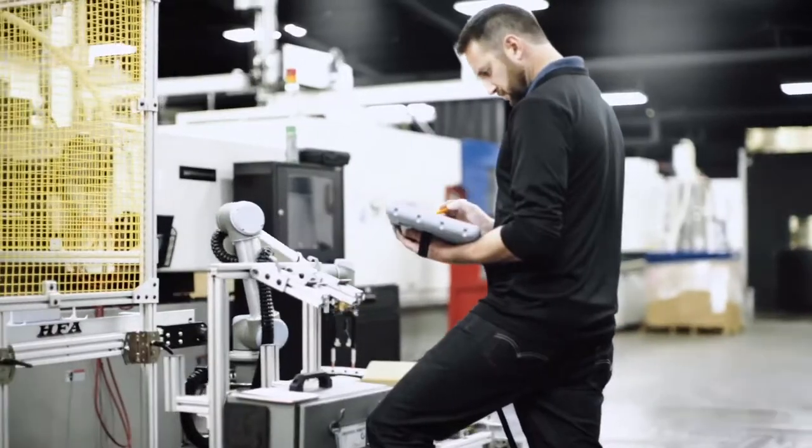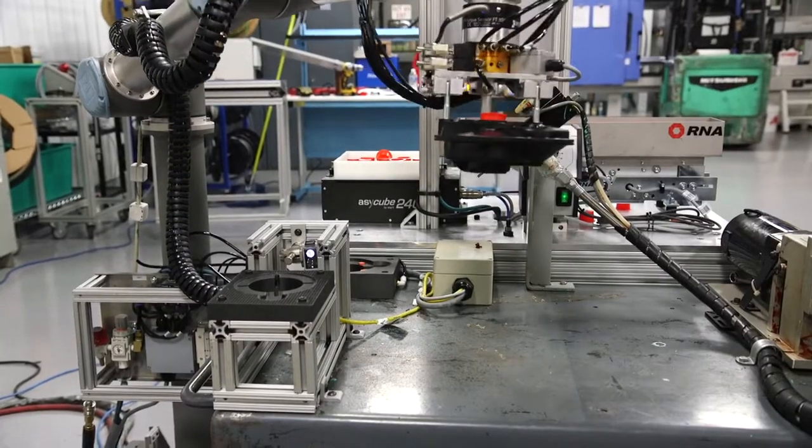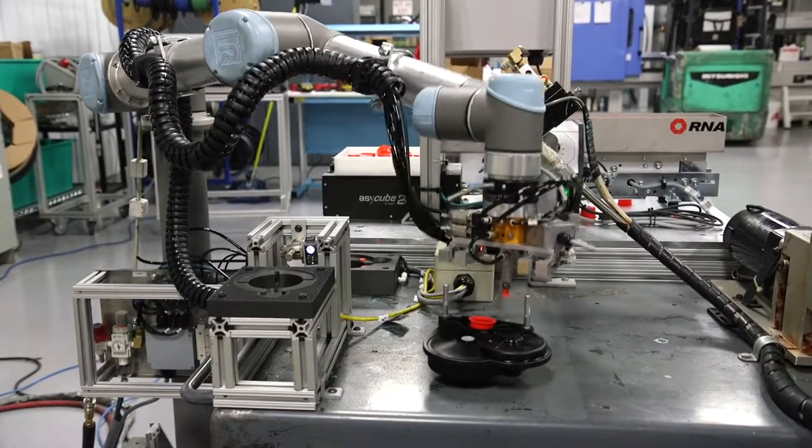I was working on getting a collaborative robot for about three years before we actually got a UR robot. People were like, what's a collaborative robot back then? Now everybody wants a collaborative robot. I was looking at other brands, and what I like about UR is just the capability — doing a little bit of training and being able to do actually fairly complicated tasks.